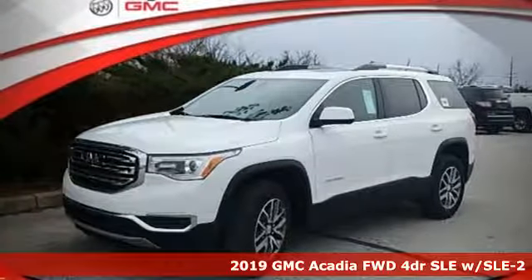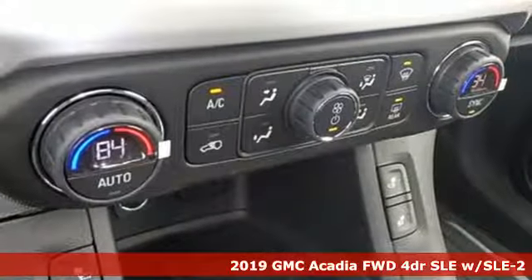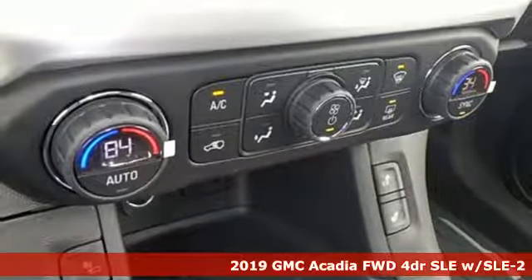It's a new 2019 GMC Acadia. GMC — it's not just a vehicle, it's a professional grade tool.